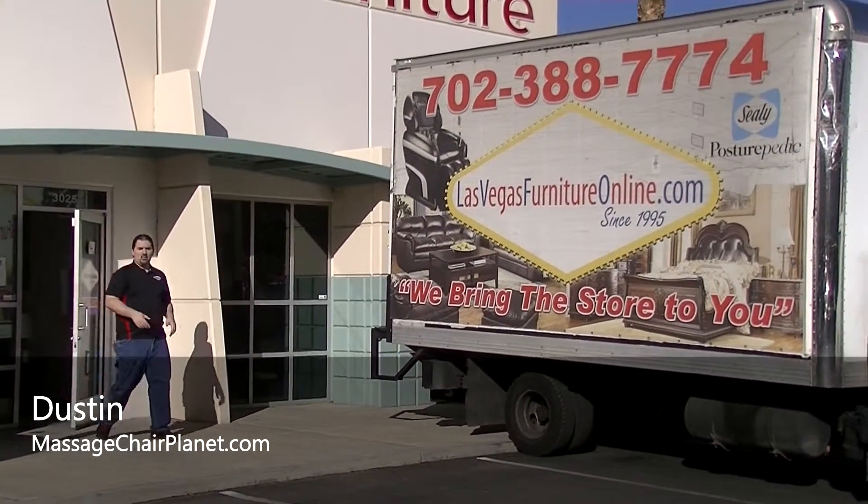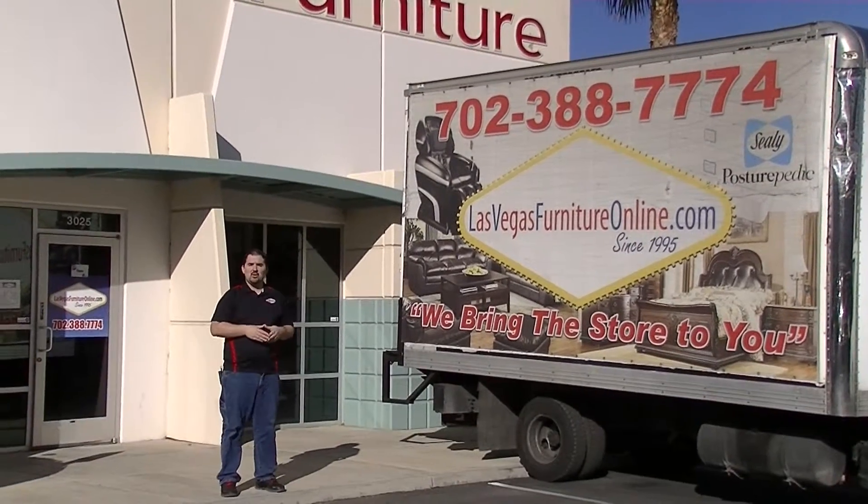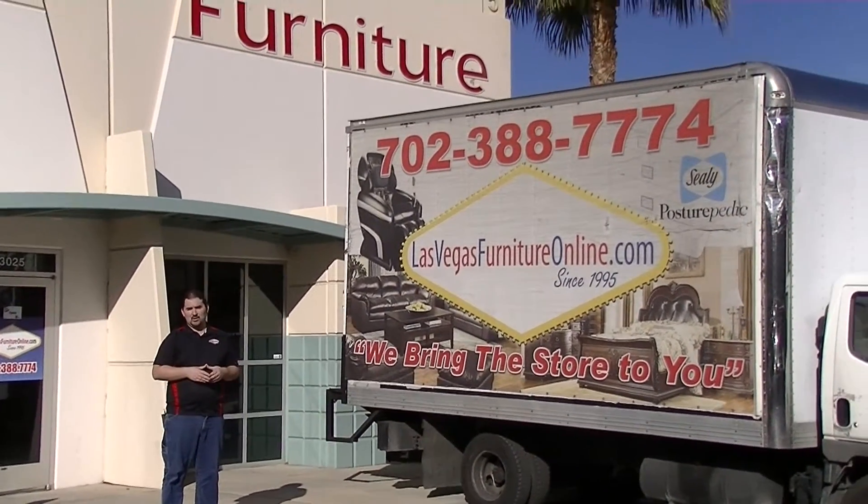I'm Dustin with Massage Chair Planet. We're on our way to the World Market Center here in Las Vegas so we can tell you a little bit more about the Titan TP Pro Executive Massage Chair.